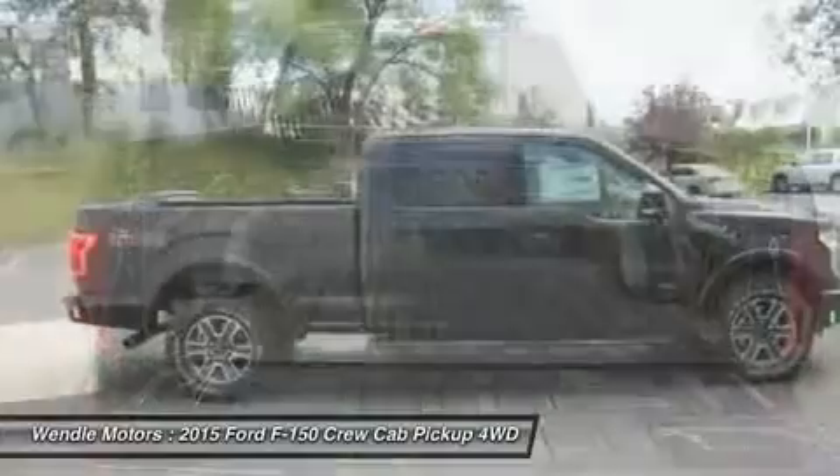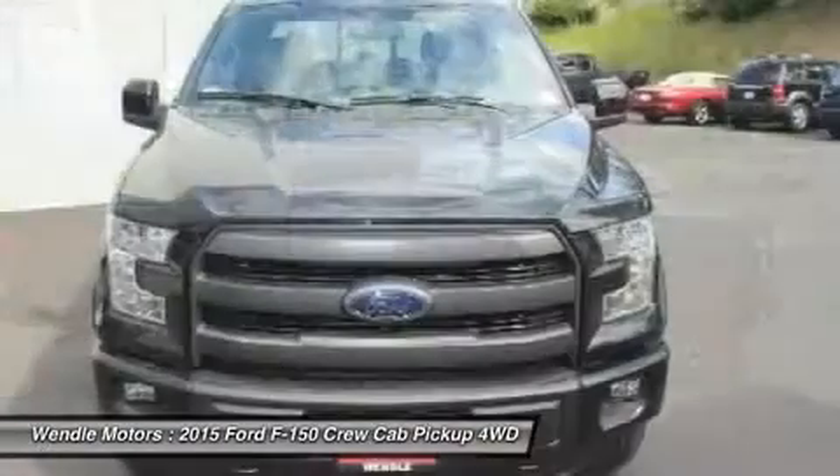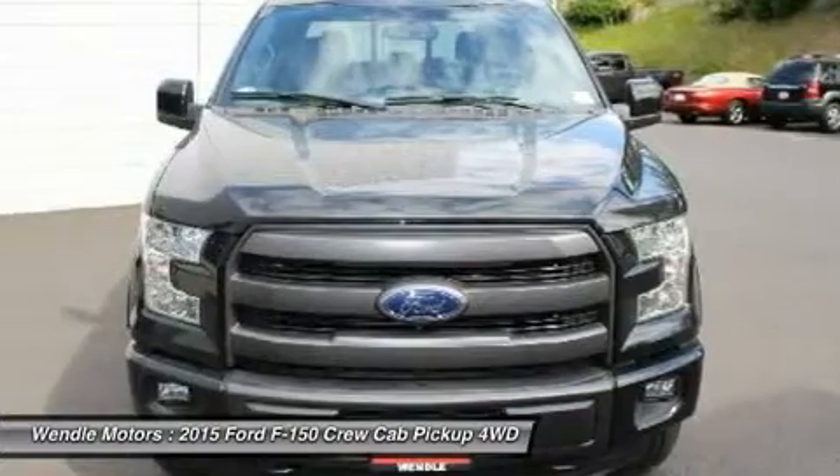Buy with confidence knowing Wendle Ford Sales has been exceeding customer expectations for many years and will always provide customers with a great value.